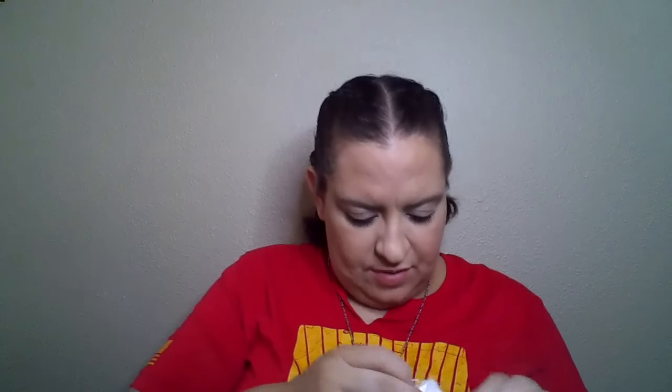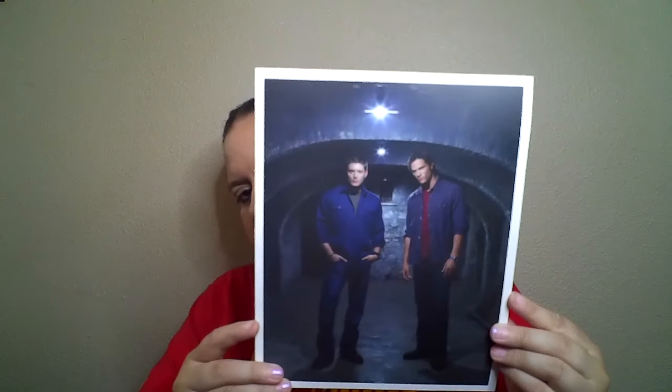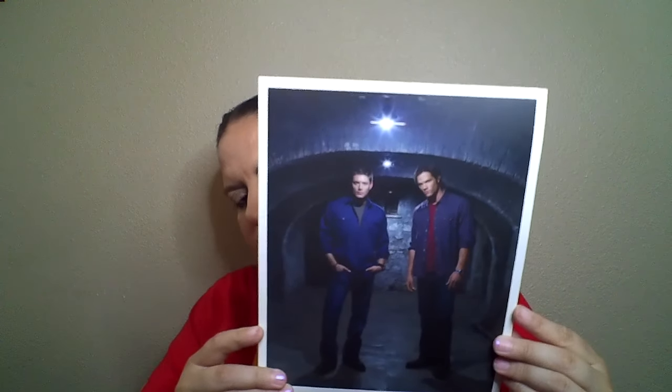Last but not least, we have a picture of Sam and Dean. I want to take it out of the plastic because of the glare — there we go, that's what it looks like. That's pretty cool. You can also frame that. It's like a fan picture, I guess.